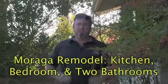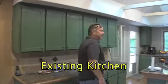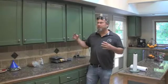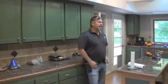Here's our new project in Moraga - a full kitchen gut remodel, an amazing master bathroom and bedroom remodel, and a little galley hallway bathroom remodel. Come on in and check it out. The focal point will be to tie in this room with the living room - so much of this wall is coming out, and we're going to do a nice peninsula with all new cabinets.